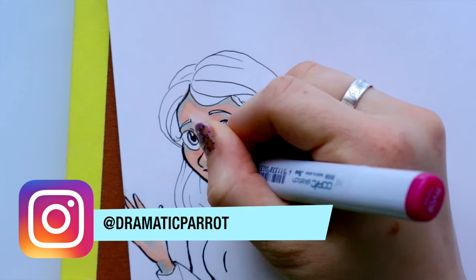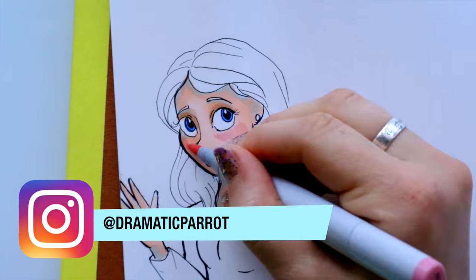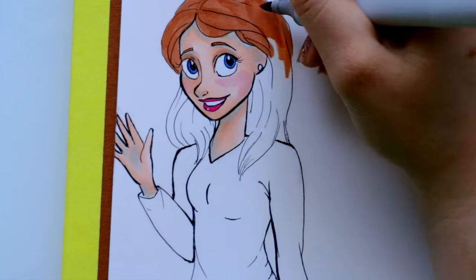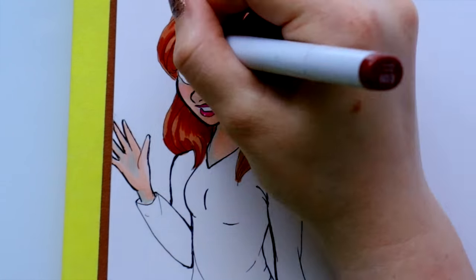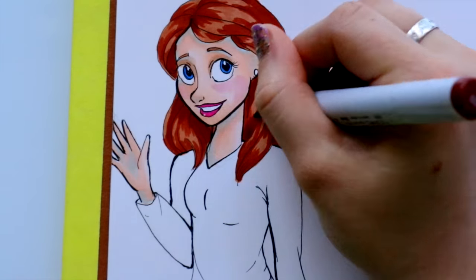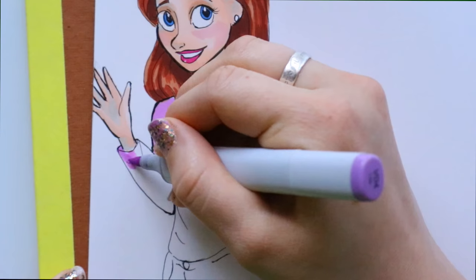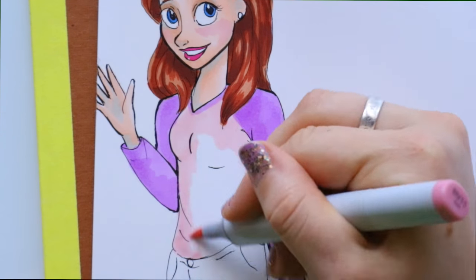Hey guys, what's up, it's me Priscilla! If you remember, earlier in 2016 I did a challenge called the style challenge. I was thinking about it and I thought I want to do another style challenge — it was such a good video and got such a good response. If you want to watch that, I'll put it up in the top right corner so you can go check out my first style challenge.